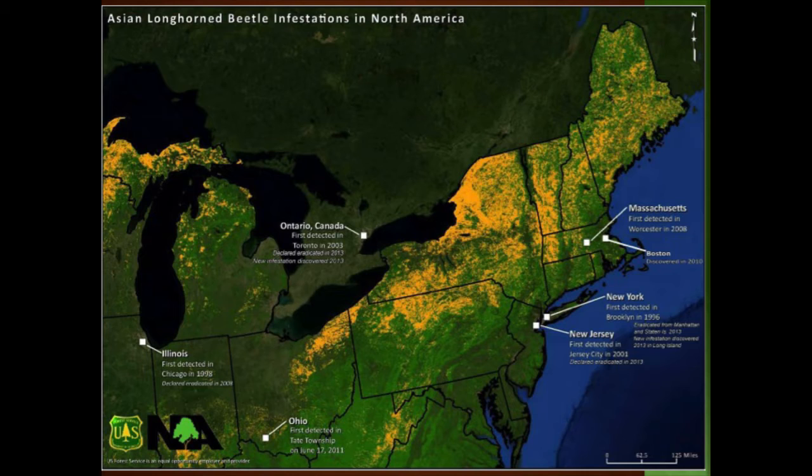The Boston eradication took only about four years from discovery to declaration, which is pretty unheard of. The yellow area on the map represents our maple forest — and the Worcester infestation is kind of a gateway. If Asian Longhorn Beetle makes it out into the wild, unmanaged open forest area, it's going to be a disaster. We could definitely eradicate it — it's been done before — but Worcester is crucial to keeping it from spreading into that maple forest.